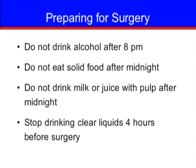The night before surgery, do not drink alcohol after 8 p.m. and do not eat solid food after midnight. Do not drink milk or juice with pulp after midnight. Stop drinking clear liquids four hours before your surgery. Examples of clear liquids include water, popsicles, carbonated beverages, juices without pulp or solid material, tea without milk or creamer, and coffee without milk or creamer.